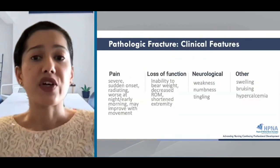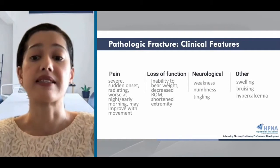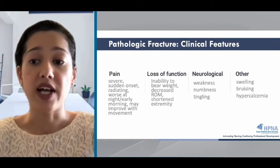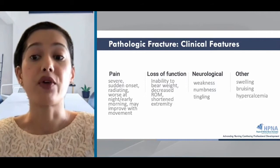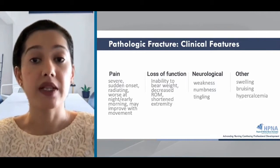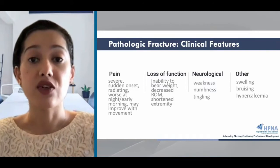What are the clinical features of pathologic fractures? Pain is usually the first sign of bone metastases and a pathologic fracture. The pain associated with fracture is usually severe and sudden, and the pain may be worse with activity or difficulty bearing weight on the affected extremity. Range of motion may be limited, and there may be weakness, numbness, or tingling associated with the fracture site. Bruising, tenderness, and swelling near the fracture may also be present.